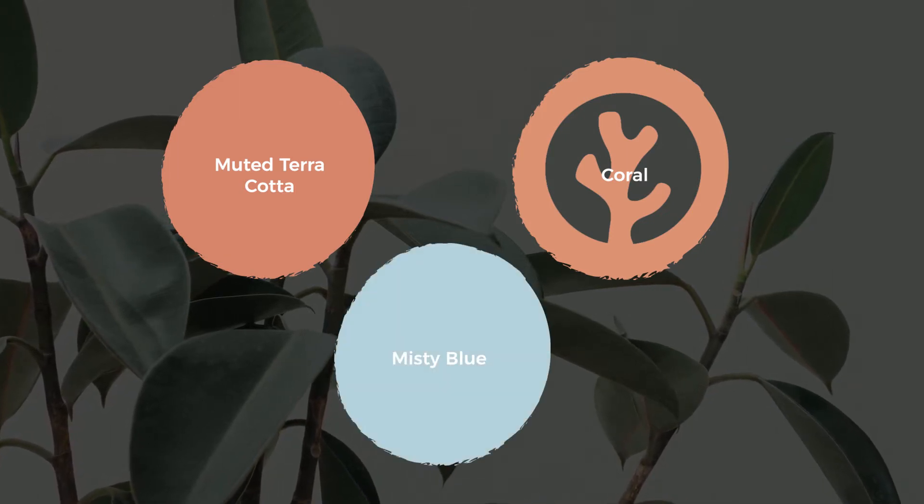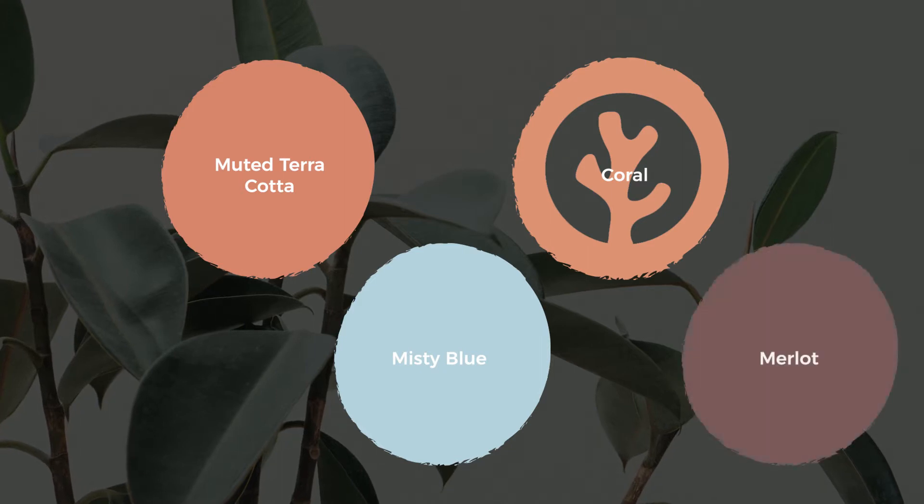Our misty blue provides an uplifting and reassuring sense of warmth, while Merlot adds sophistication and depth to any space.